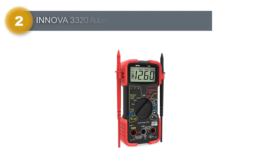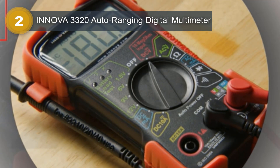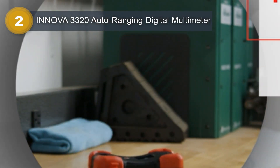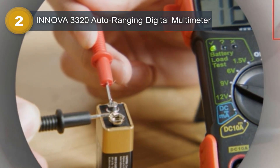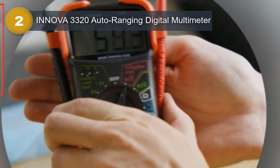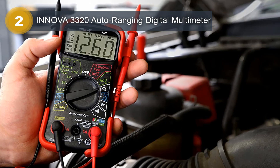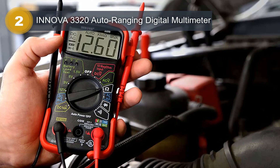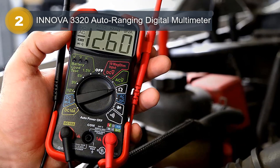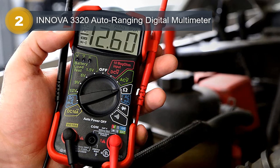Number 2: Innova 3320 Auto Ranging Digital Multimeter. The Innova 3320 Auto Ranging Digital Multimeter is a reliable and efficient tool for measuring electrical parameters. It is manufactured by Innova, a well-known brand in the automotive industry for producing high-quality diagnostic tools. The multimeter is battery-powered, making it easy to use and carry around. Its compact design, with dimensions of 2 x 10 x 5 inches, and lightweight construction of just 0.5 pounds, further enhance its portability.